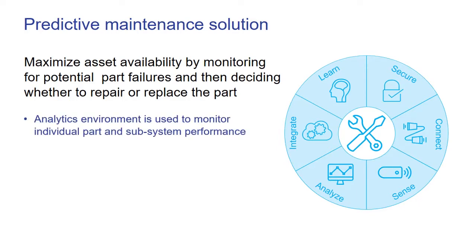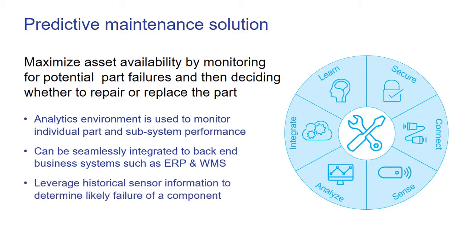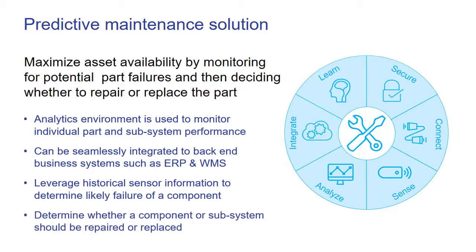Our embedded analytics environment can be used to monitor individual part or subsystem performance. Our IoT environment can be seamlessly integrated to back-end business systems such as enterprise resource planning or warehouse management systems. Finally, we can leverage AI and machine learning to analyze historical sensor information to determine likely failure of a component and then decide whether a component or subsystem should be repaired or replaced.